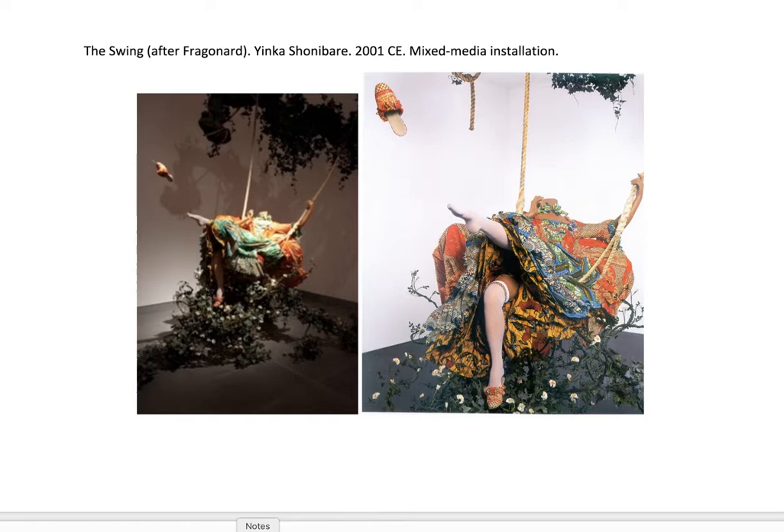He says that it was while he was at school that one of his teachers said, 'Hey, you're from Africa — why don't you incorporate something about Africa into your art?' So the thing that inspired him after he started doing some research was the fabric that he uses, and that's what a lot of his pieces are really known for.